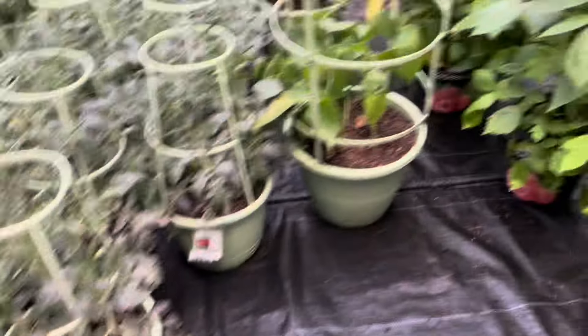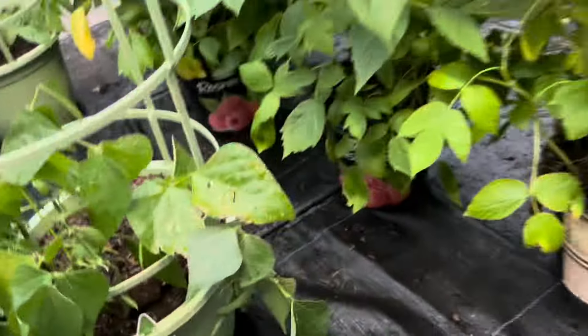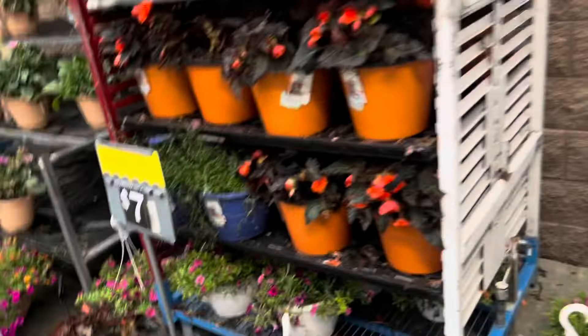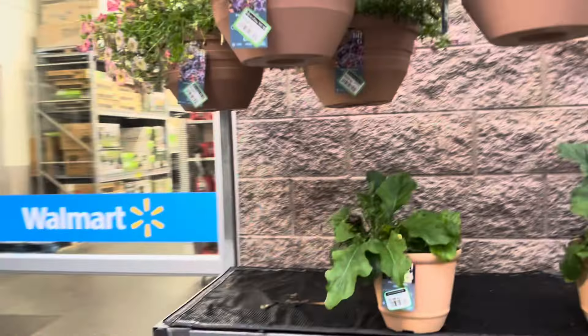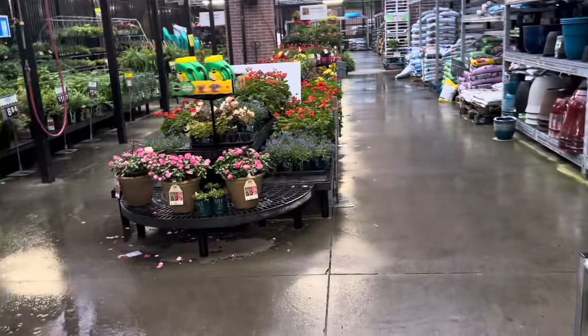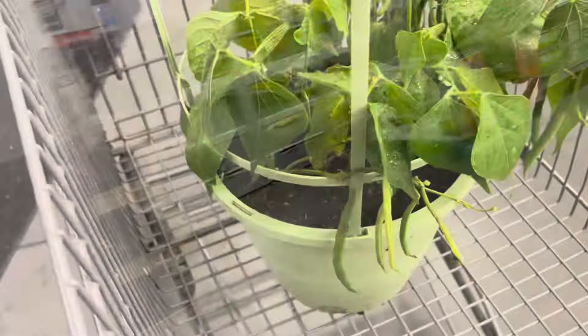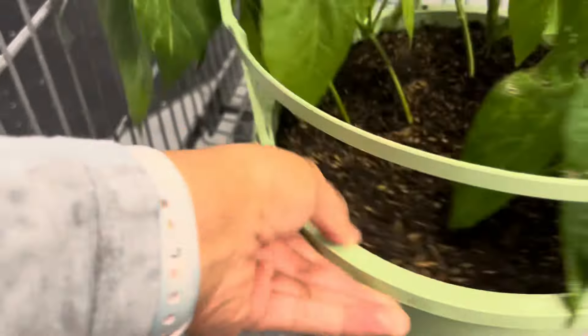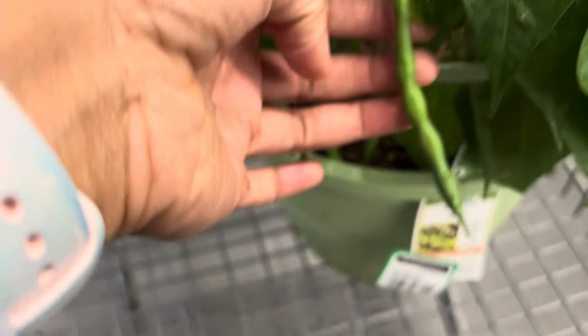But I just had to let you guys know about these — seven dollars for bean plants and they already have beans on them! The rain is going crazy, y'all. We gotta go inside.